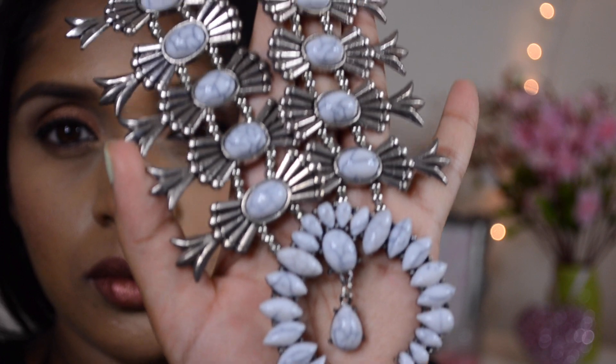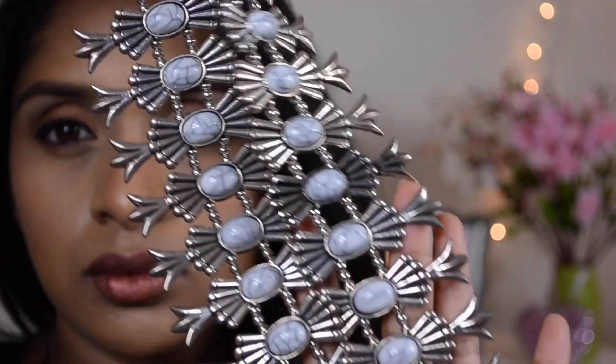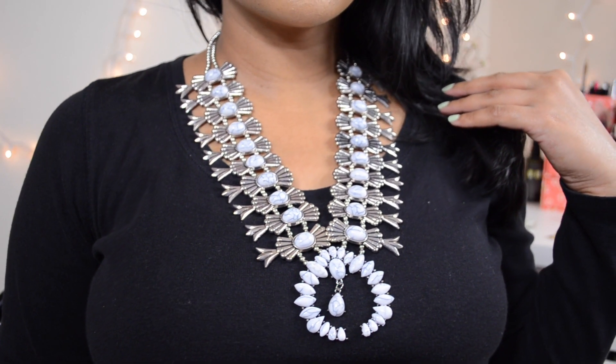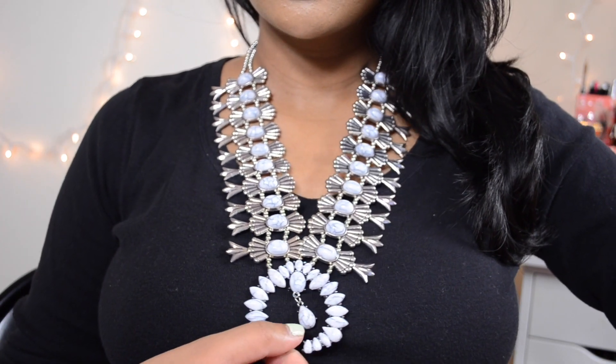Finally, I saved the best for last — it's a statement necklace. Oh my god, look at this! This is what you call a statement piece, and it goes really well with this completely black outfit that I'm wearing right now. I assumed this would be really heavy, but it's actually not — it's really lightweight and it looks really beautiful.